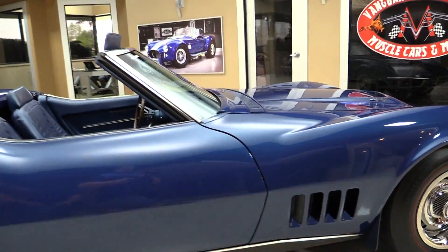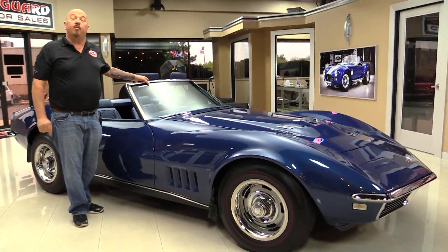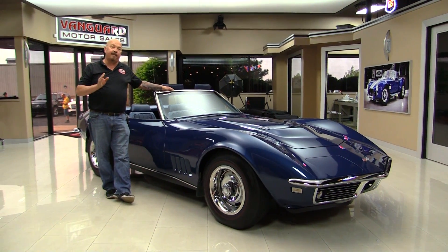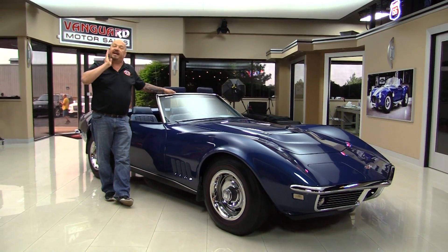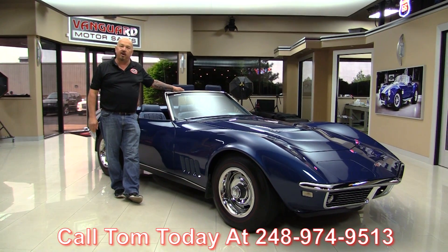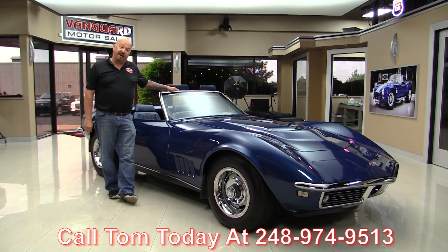Now at Vanguard Motor Sales, we're not a consignment dealer. That means we own this Corvette. We've got about 200 cars in stock and we own each and every one of them. We spend the time to check them out before we buy them. Then when they come here to the shop, we inspect them so we can answer any question you may have about the car. Call Tom at 248-974-9513 — he will tell you whatever you want to know about this Corvette.